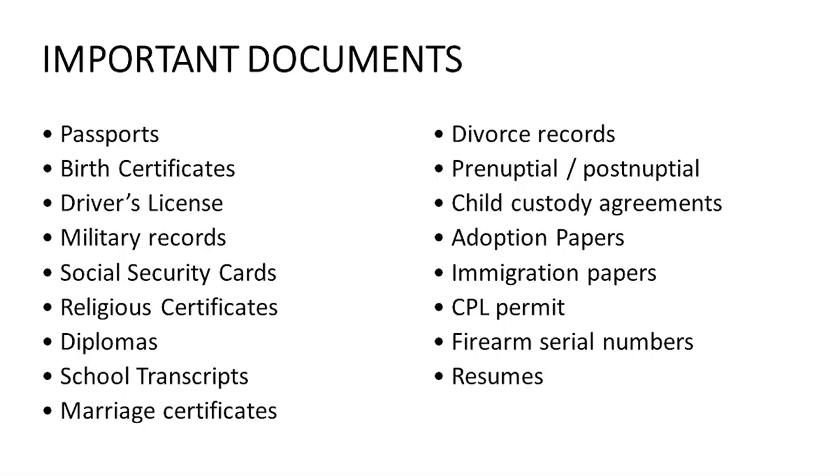You're going to want: passports, birth certificates, driver's license, military records, social security cards, religious certificates, diplomas, school transcripts, marriage certificates, divorce records, pre-nups and post-nups, child custody agreements, adoption papers, immigration papers, CCW or CPL permit, firearm serial numbers — which is really a good idea in case something happens to your firearms — and any resumes.